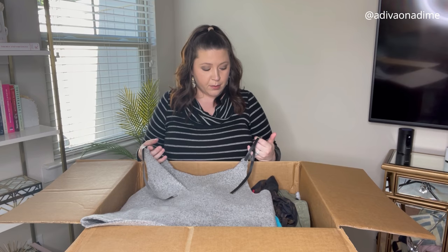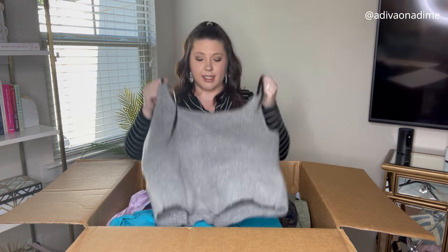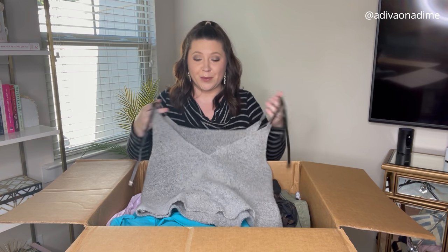The gray sweater with adjustable straps is interesting, but I have no clue what it is — maybe Google Lens can help. So far this is not what I was expecting out of this box, but let's keep going.